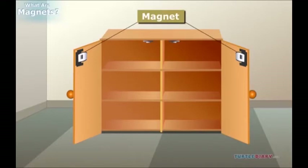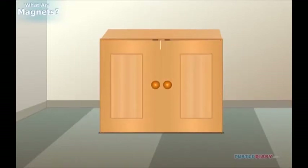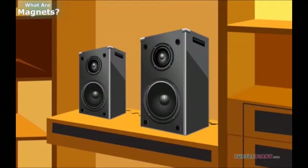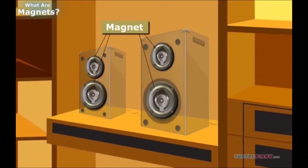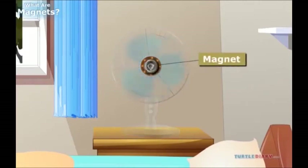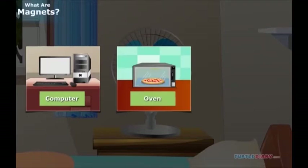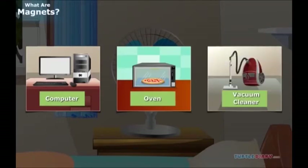Do your cabinets have magnets that hold the door shut? Do you have speakers in your home? These are made with magnets too. Do you have a fan in your home? Electric fans use magnets to make the blades turn around. Did you know that almost every machine in your house has magnets in it?